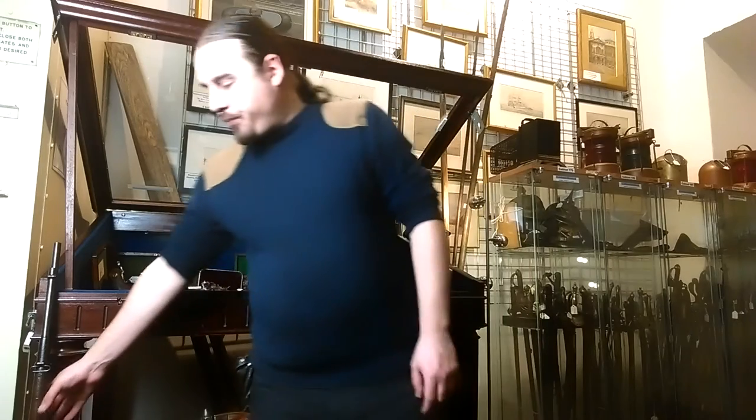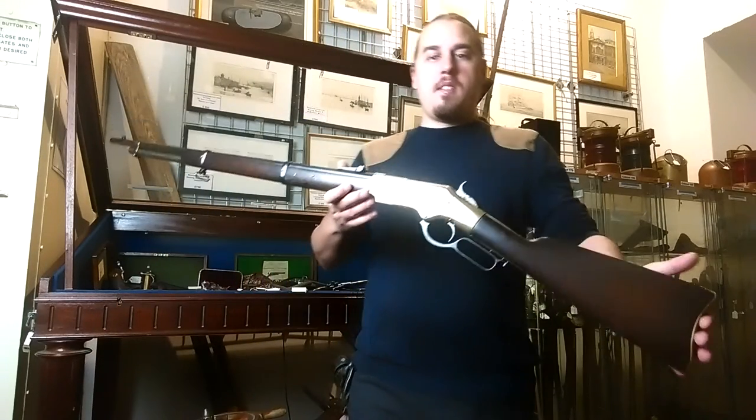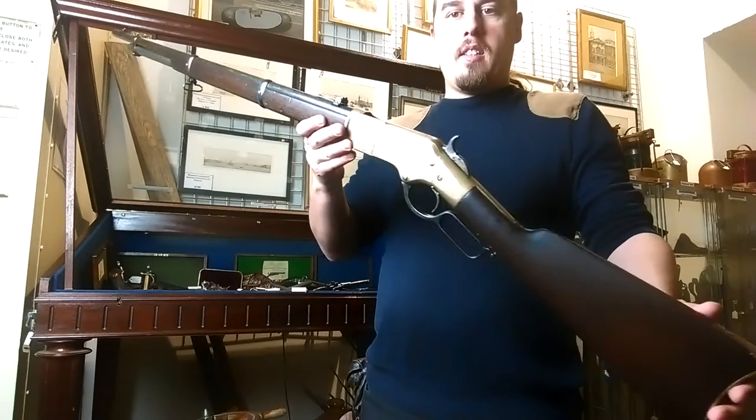The film is set in 1862, and in one of the scenes Clint Eastwood, who's the good, is releasing Tuco, who's the ugly, using a Winchester repeating rifle. So this is the rifle that is used by Clint Eastwood in the film.